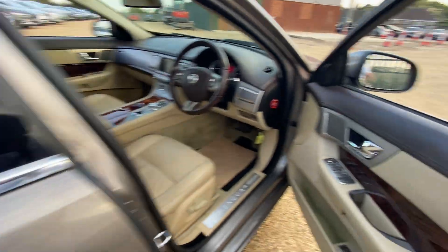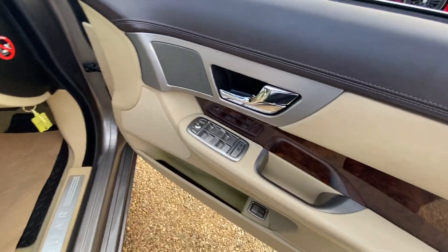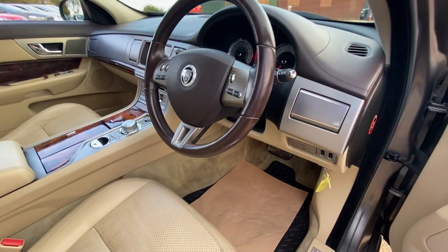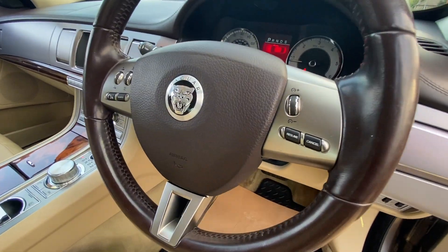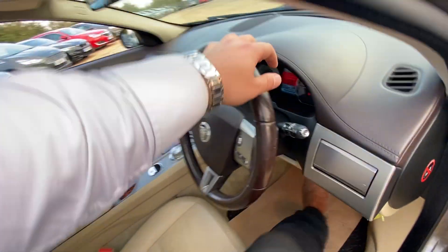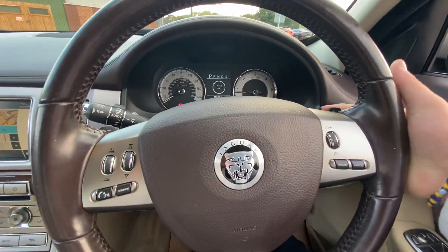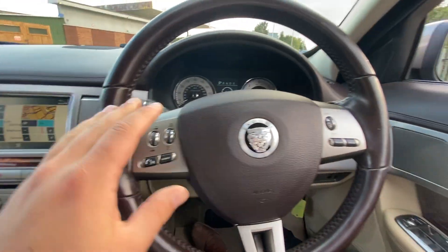As for the driver's position, you have all four electric windows, electric mirrors, and you've got memory function for your electric seats — that's both for the driver and the passenger, but only the driver's side has the memory function. You've got cruise control over here on the steering wheel and, obviously being an automatic, you've got the flappy paddles with this as well.